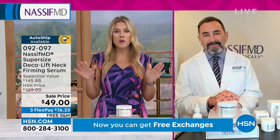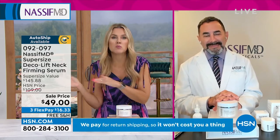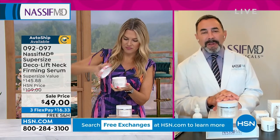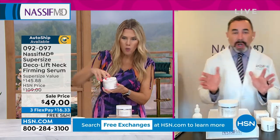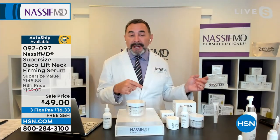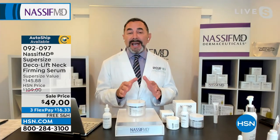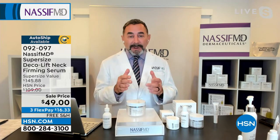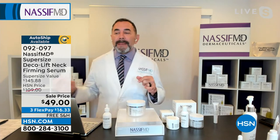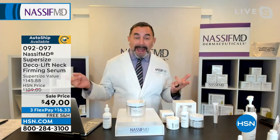I cannot believe that we more than doubled the size and brought the price point down. I get more than double their 1.7 ounces, the original — this is the biggest super size I've ever seen for a deco lift. And one thing too, I like calling it tech neck also, because when you're on your FaceTimes and stuff, you're bending down, you're seeing the wrinkles.